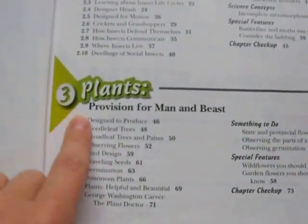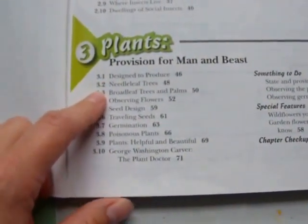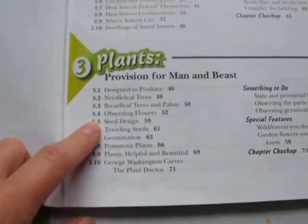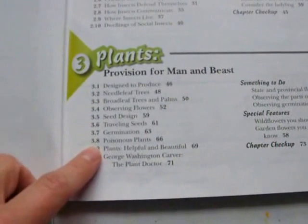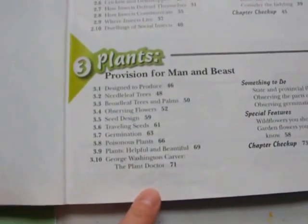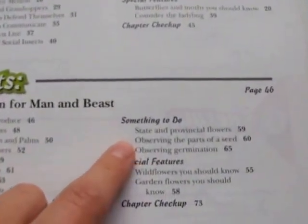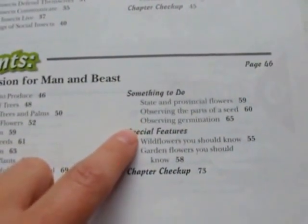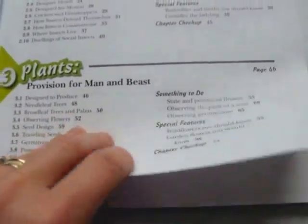Chapter 3 is on plants — 'Provision for Man and Beast.' Topics include plants designed to produce, needle-leaf trees, broad-leaf trees and palms, observing flowers, seed design, traveling seeds, germination, poisonous plants, plants that are helpful and beautiful, and George Washington Carver — the plant doctor. Activities include observing the parts of a seed, germination experiments, and special features, followed by a chapter checkup.